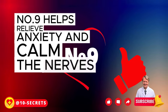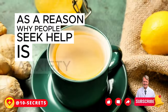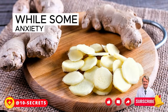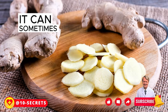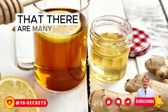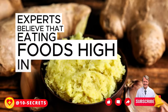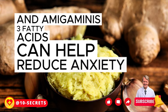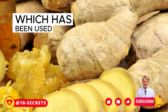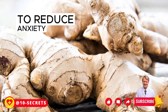Number 9: Helps relieve anxiety and calm the nerves. Anxiety is a mental health condition that causes feelings of fear, nervousness, or worry. While some anxiety is normal and even helpful, it can sometimes become overwhelming and interfere with daily life. Experts believe eating foods high in fiber and omega-3 fatty acids can help reduce anxiety. Ginger is another natural remedy that has been used for centuries as an herbal remedy in Asia and Africa to help calm down and reduce feelings of nervousness.